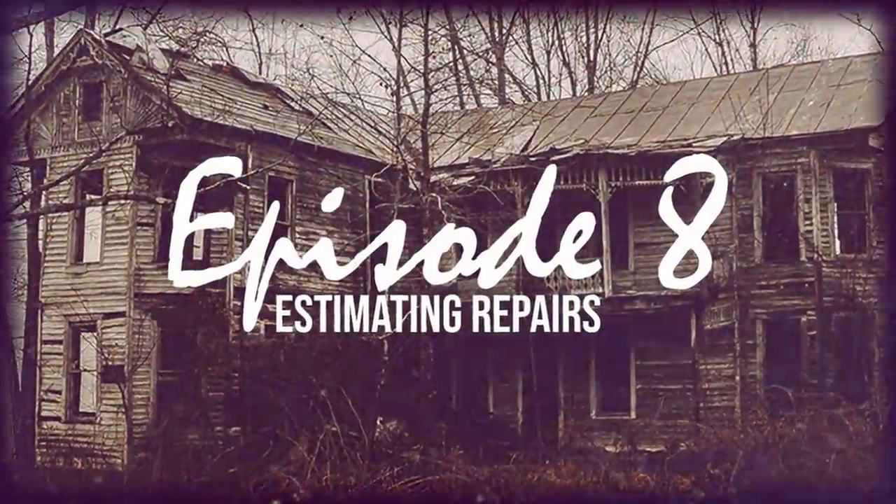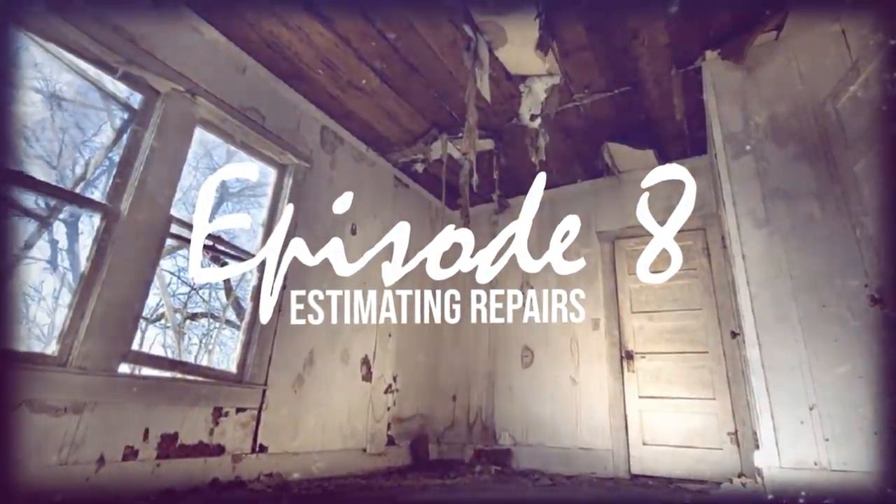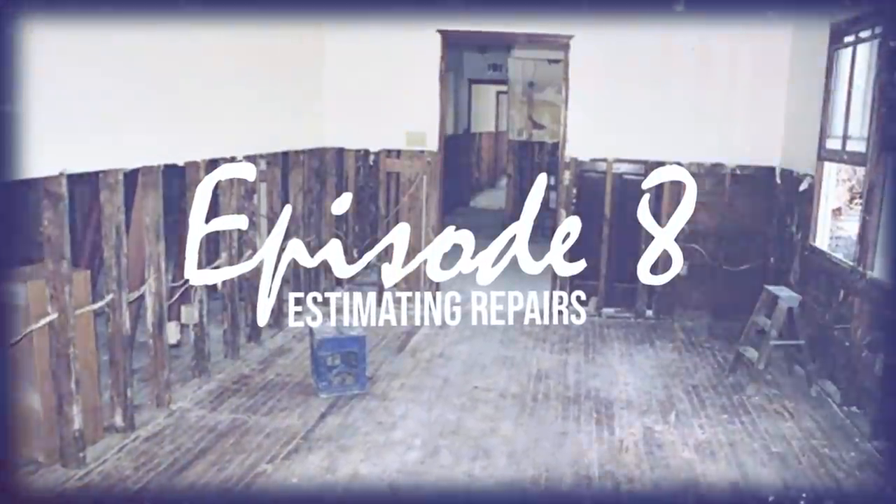In your real estate career, you're going to encounter some nice houses and some really gnarly ones. In this video, I'm going to show you three ways to evaluate rehabs so that you can use them to find great deals.